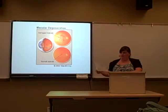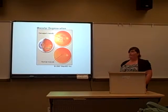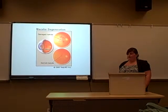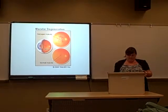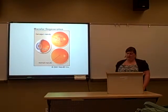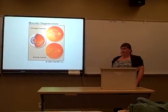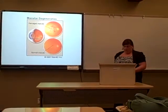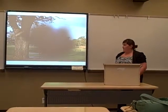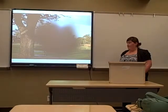Some simple preventions start with knowing the symptoms. The symptoms are often a slight blurred vision, whether close up or far away, central vision becoming blurry, as I showed here, blind spots developing, or even difficulty seeing specific colors.